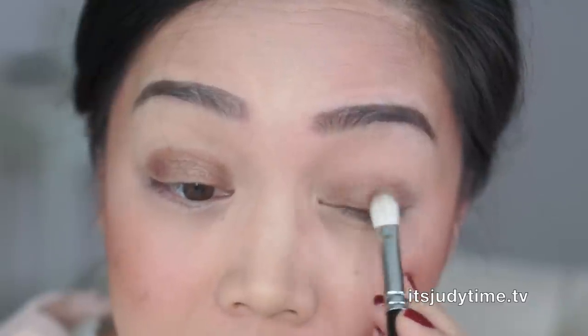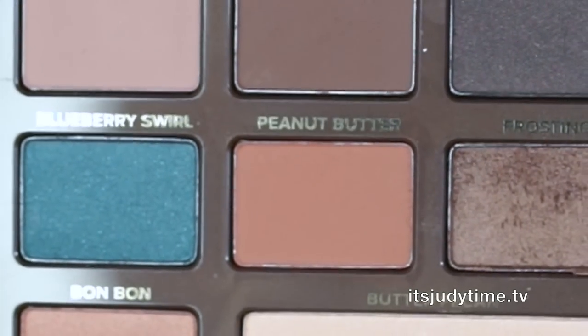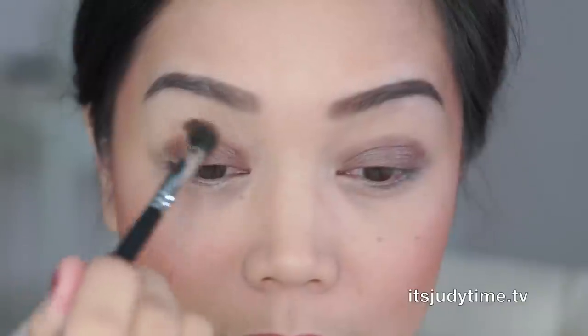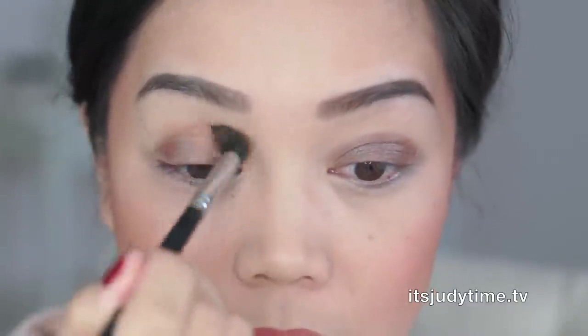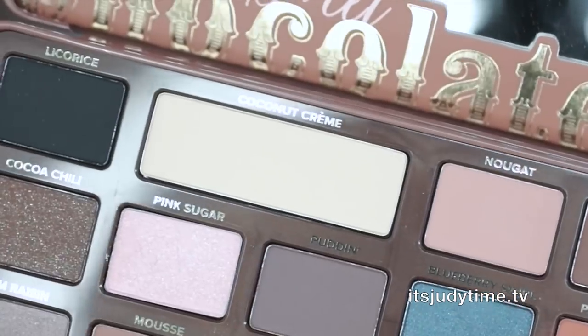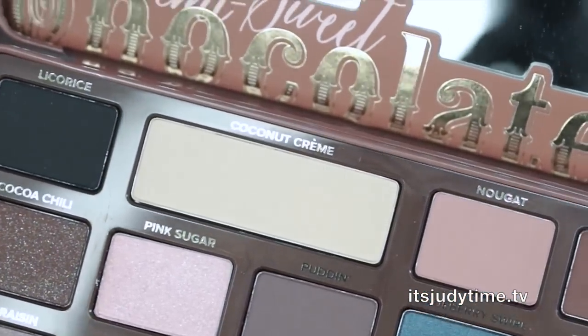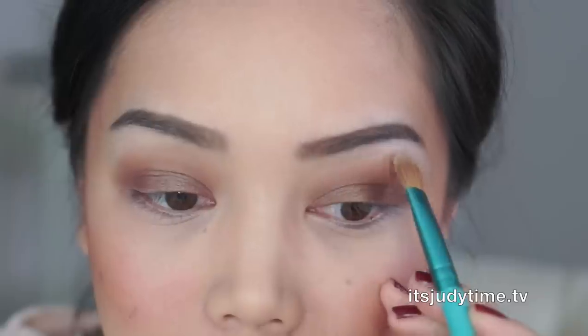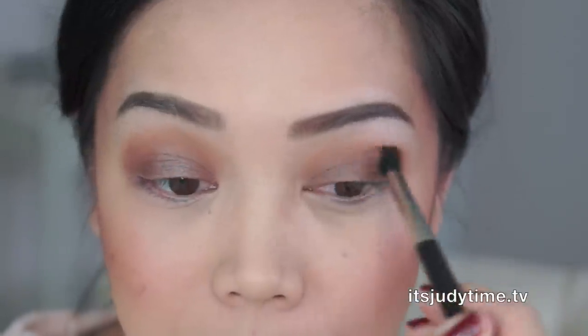I already primed my eyes — I just used the Maybelline Age Rewind Concealer. Next I'm going in with Peanut Butter, just in the crease. Then I'm taking Cocoa Cream at the very top. A little more Peanut Butter mixed with Mousse, putting this right at the crease and pulling it upwards.